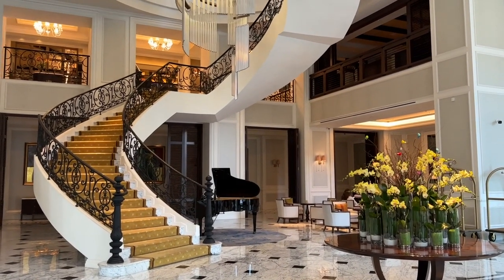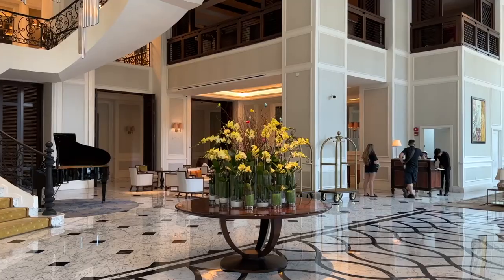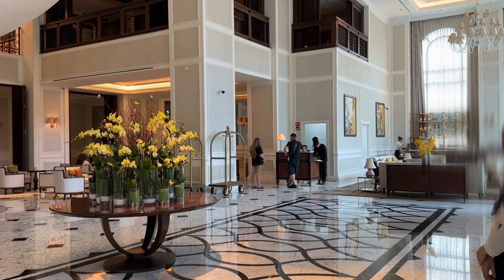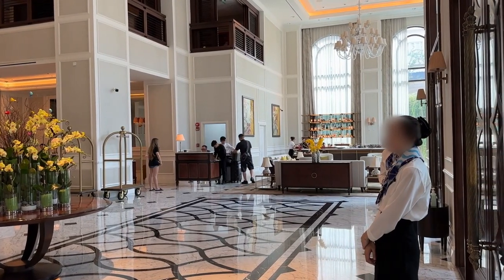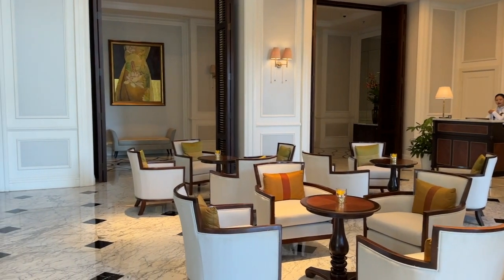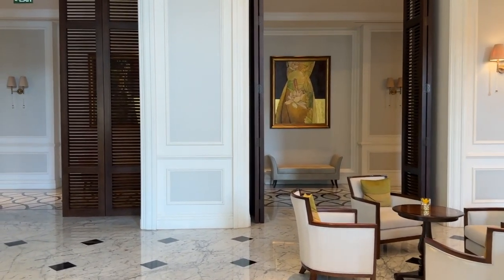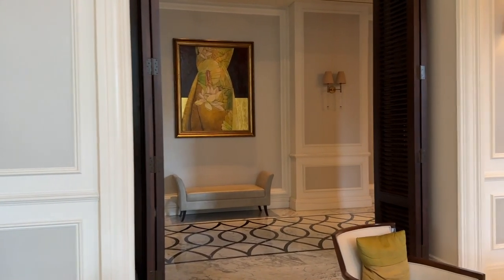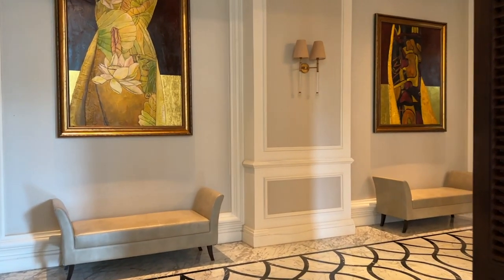As you step inside, the amazing Grand Lobby is the first thing that catches your eyes. The lobby blends French and Indo-Chinese styles in a unique way, giving you an experience like no other. This hotel is more than just a place to stay — it's a boutique gallery hotel showcasing stunning artwork that tells the local culture story and takes you on a journey through history. Wandering around the lobby is a great option to dive into the fascinating art collection.